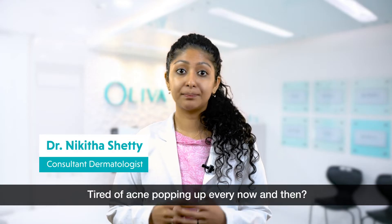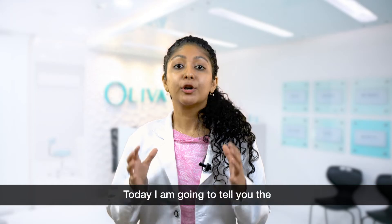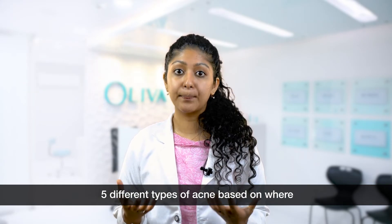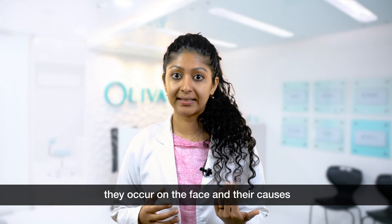Tired of acne popping up every now and then? Today I am going to tell you the 5 different types of acne based on where they occur on the face and their causes.